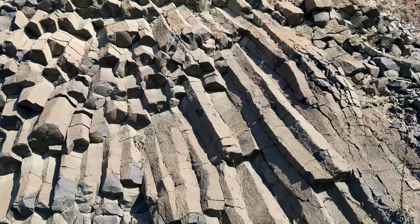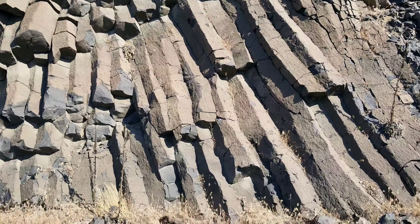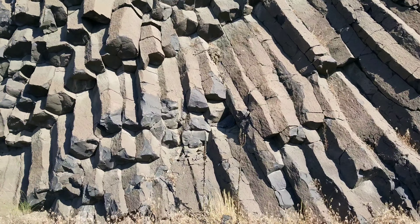Hello everybody, today I'm out and about with my good friend Grant. We've had many rock hunting adventures together and we're in central Oregon near Madras. We came here to do some rock hunting — Grant makes jewelry, so we're going to a few agate digging places.